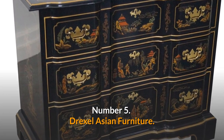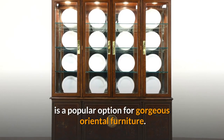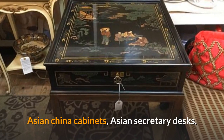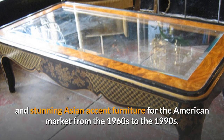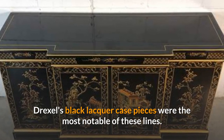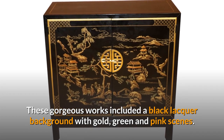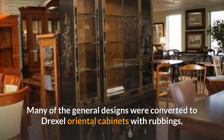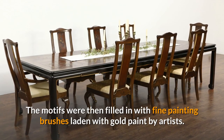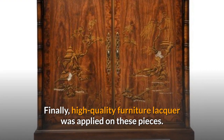Number 5: Drexel Asian Furniture, also known as Drexel Heritage Asian Furniture, is a popular option for gorgeous Oriental furniture. Drexel produced multiple iterations of Asian chairs, china cabinets, Asian secretary desks, and stunning Asian accent furniture for the American market from the 1960s to the 1990s. Drexel's black lacquer case pieces were the most notable, featuring a black lacquer background with gold, green, and pink scenes. Many general designs were converted to Drexel Oriental cabinets using rubbings and stencils, then filled in with fine painting brushes laden with gold paint by artists, before high-quality furniture lacquer was applied.